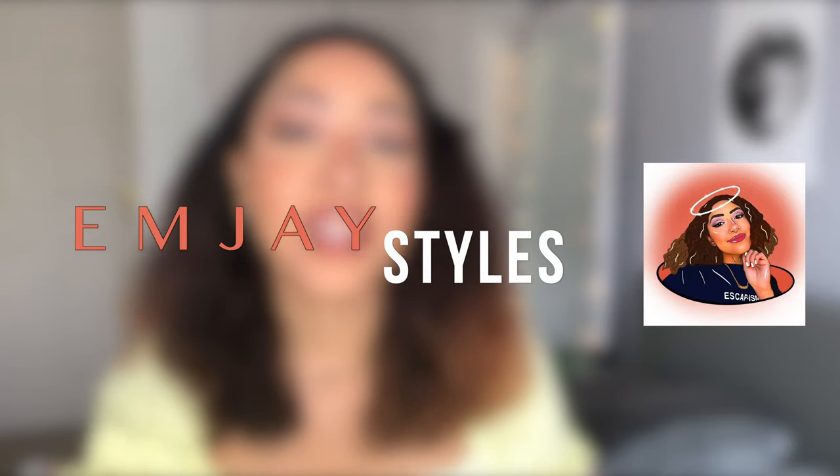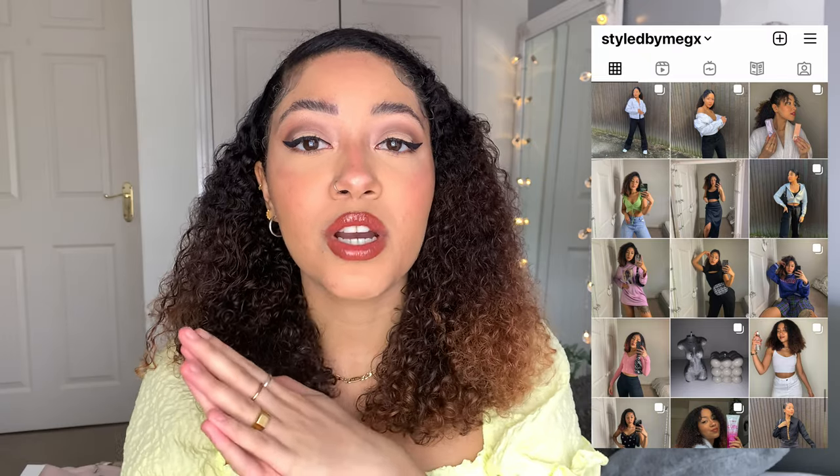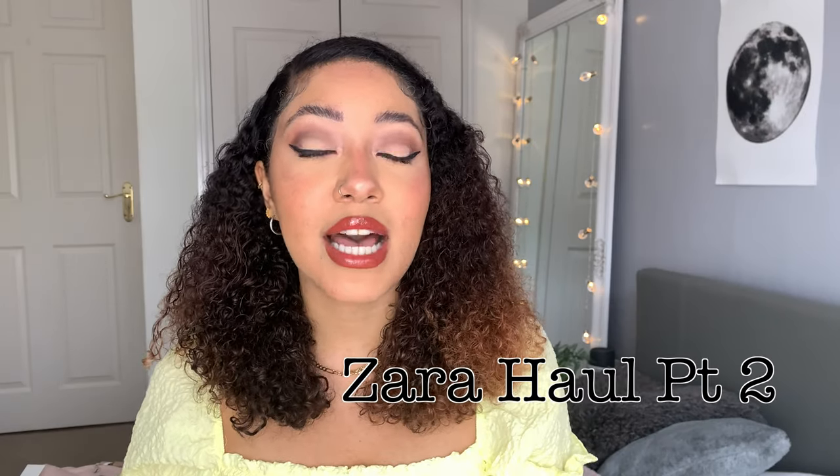Hello guys, welcome back to my channel. My name is Meg, I do fashion and lifestyle videos every single week. Check out my Instagram where I post daily. As promised, I'm doing a part two to my Zara haul. If you haven't checked out part one, I'll put it above — part one was more casual clothes, and this is going to be more dressy, June 21st vibes: a lot more colors, frills, and dresses.